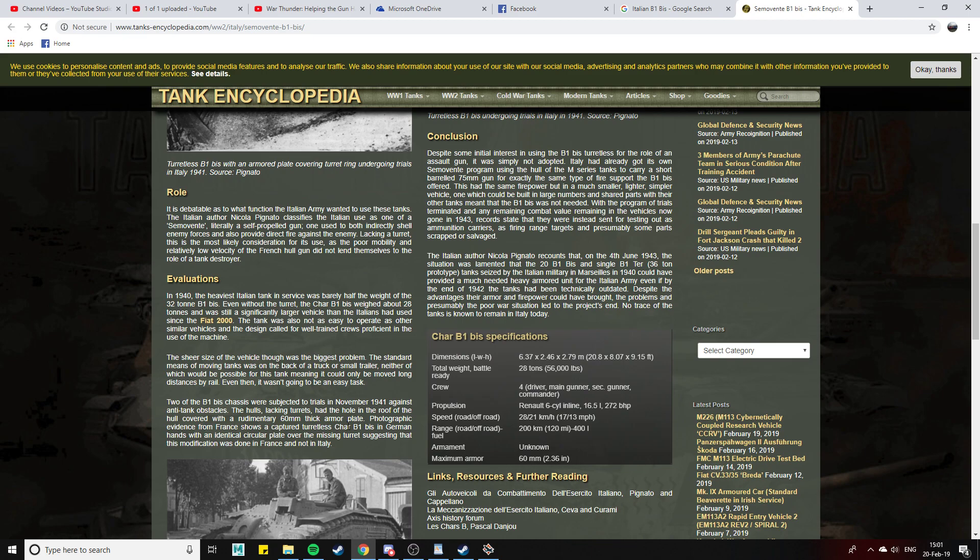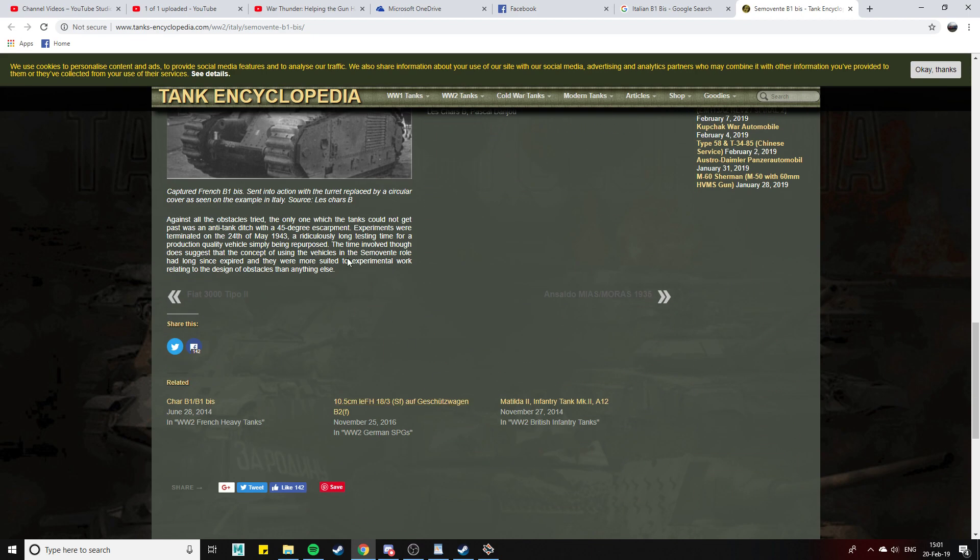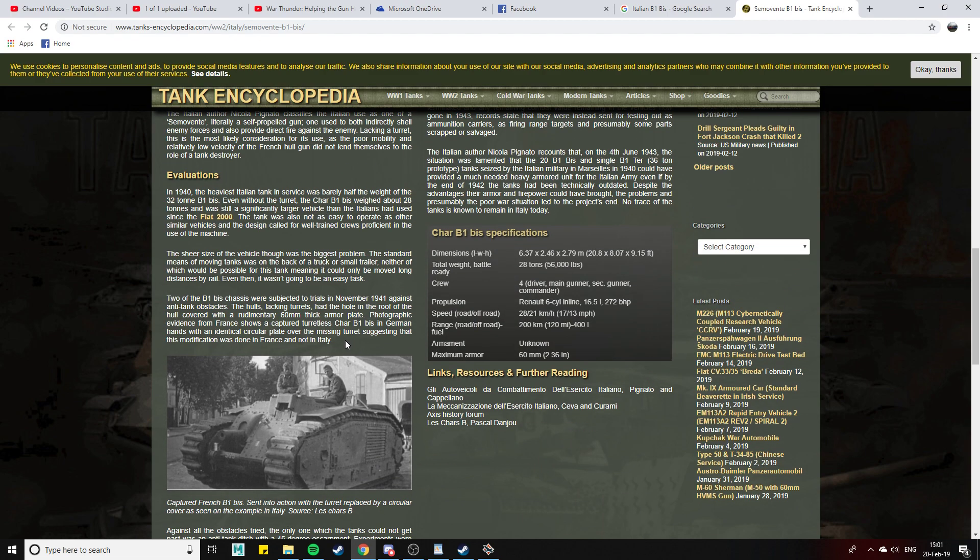It's a bit strange, and we have got historical pictures right here — I found this on Google. I'm not really too sure about this thing. I personally don't mind if it's added; I would love to see it added actually, because it would give the B1 Bis and the French tree a run for its money. But I do fear for the allied tanks, because some of the allied tanks already struggle to deal with a B1 Bis if for some reason it ends up on the enemy team.